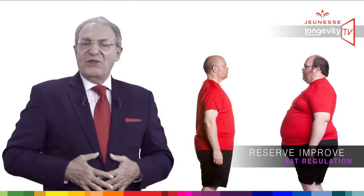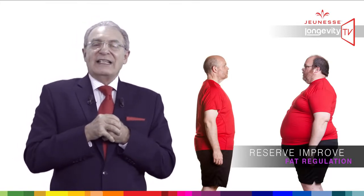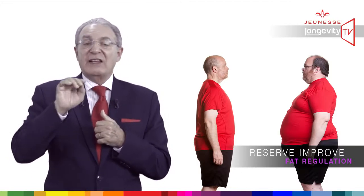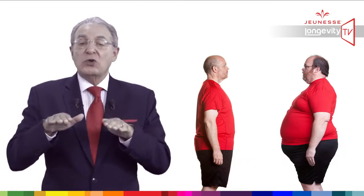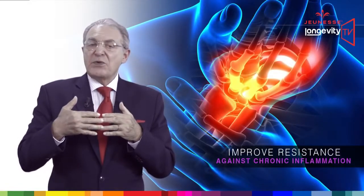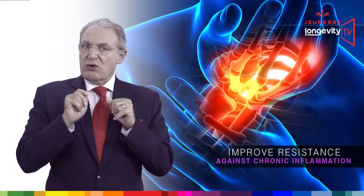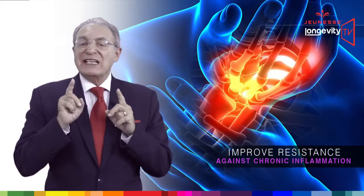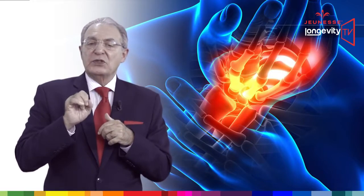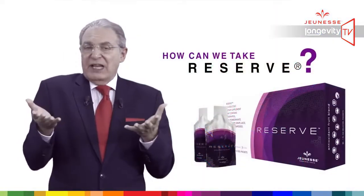Reserve improves fat regulation. In 2005, scientists in Canada and Chile discovered that resveratrol appears to counter the effects of elevated fatty acids and also slows sugar absorption in the intestines. Reserve also improves resistance against chronic inflammation, which is one of the leading causes of DNA damage. Resveratrol has been proven to reduce inflammation at the cellular level.